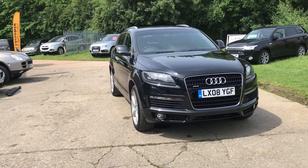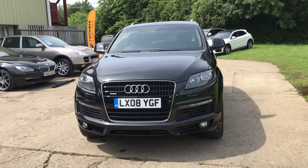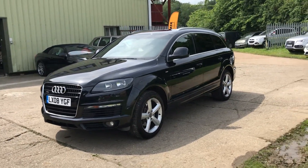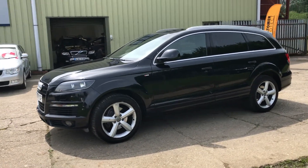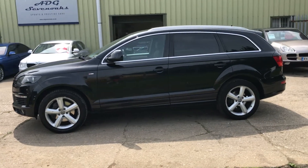Finished in metallic black, it's a really great specification car with automatic headlights with wash, front and rear parking sensors with a reverse camera, upgraded 20-inch alloy wheels, and rear privacy glass.